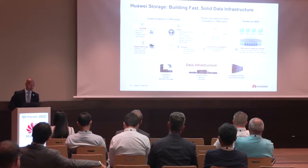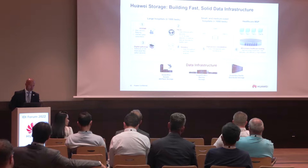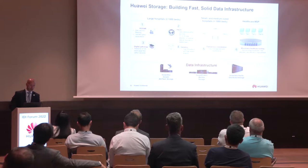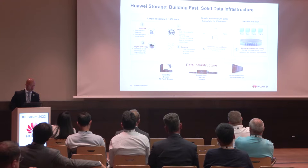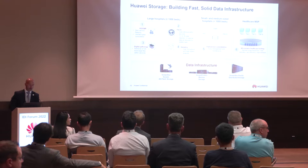What are the challenges? Let me differentiate them based on large hospitals, smart and medium-sized hospitals, or healthcare MSPs — managed service providers. For large hospitals, we see that hospital information systems or EMR solutions need zero freezing time and uninterrupted consultation. For PACS — medical images — we need data retrieval within seconds and long-term image storage. From digital pathology, a new trend, we need to retrieve gigabyte-level large files in seconds. That's a big challenge.